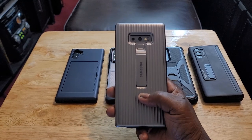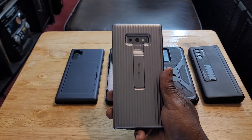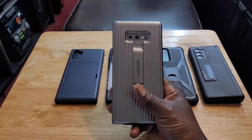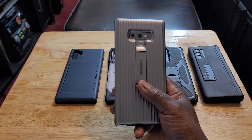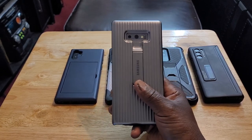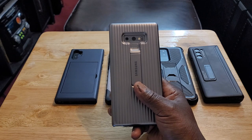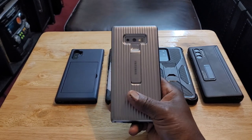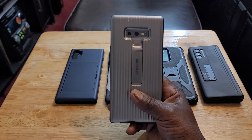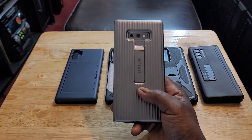The Note 9 was and still is a terrific premium flagship device, loaded with everything you would ever want. It was released in 2018, so it's been around quite some time. The thing that tells me how great this device is — people are still buying it to this day, even though it gets no software updates or security patches whatsoever. It's just that good.